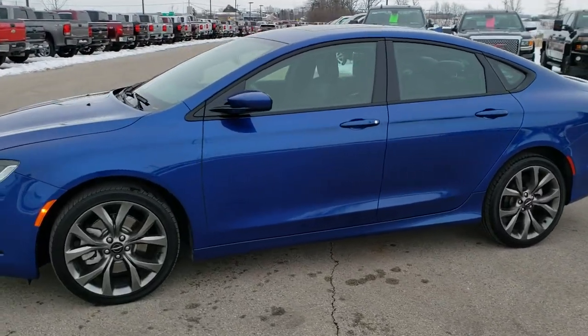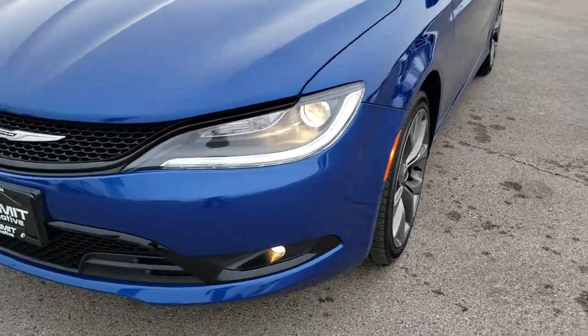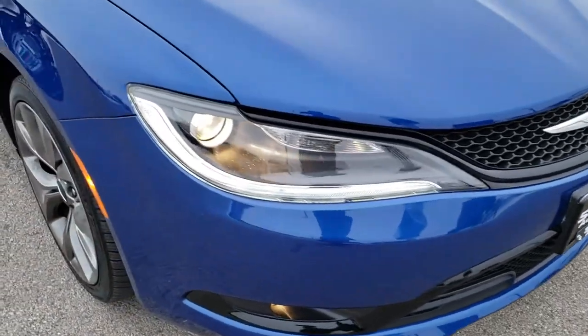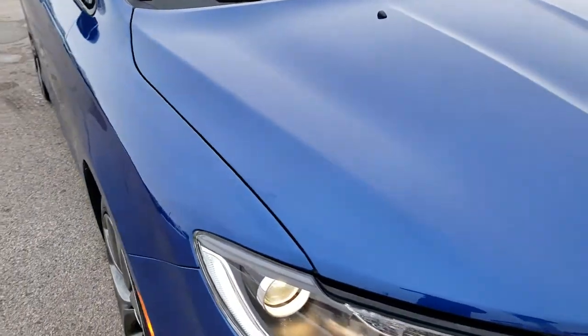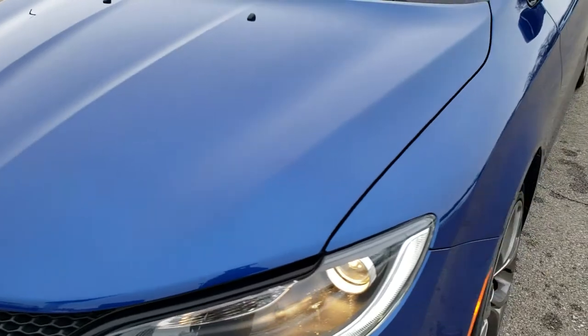This is stock number 20J98A. We are here at Summit Automotive in Fond du Lac, Wisconsin, your new and used Chrysler and car headquarters. Today we are checking out this extremely clean, really good looking 2016 Chrysler 200 S package. This vehicle has the 3.6-liter award-winning Pentastar V6 motor.